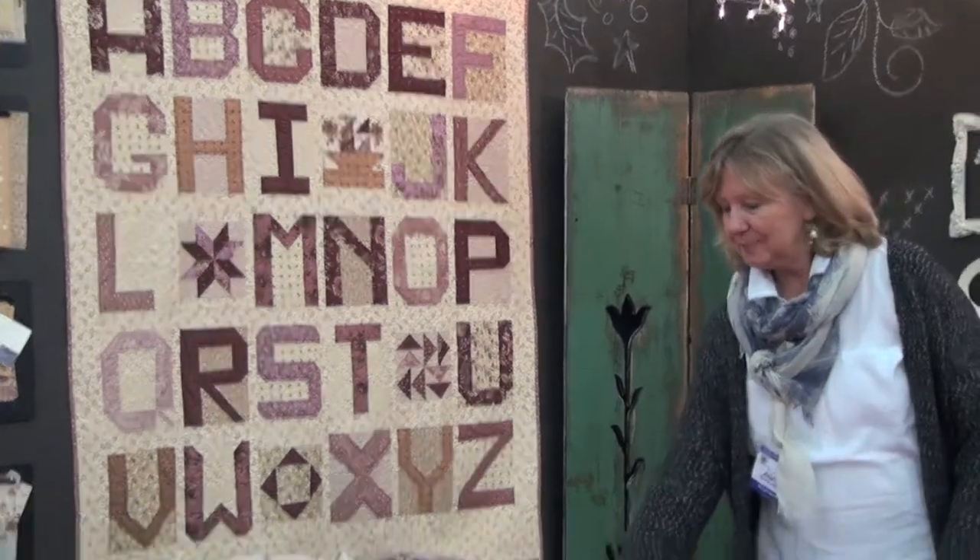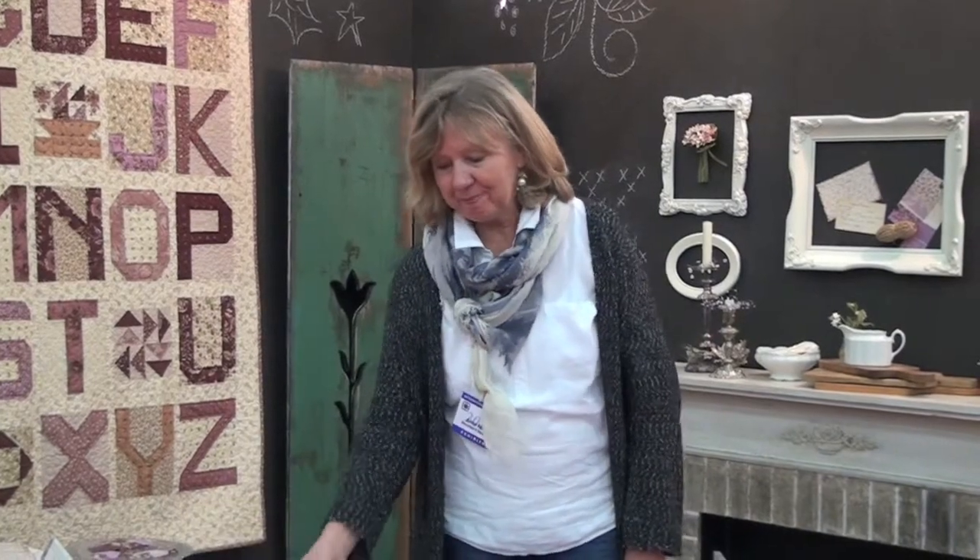Our book, Tending the Garden, was published by the Kansas City Star and that was a spring release but it's still available in your quilt shop and it's got some wonderful projects. So take a look at that. Thanks for coming by.